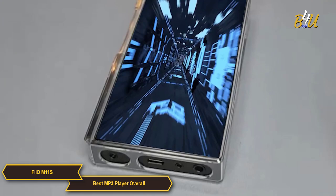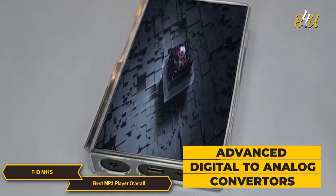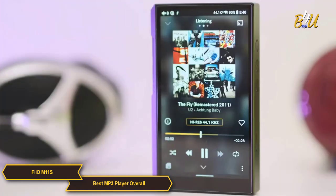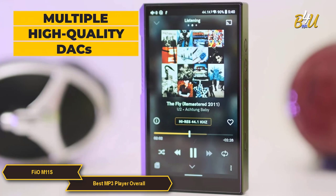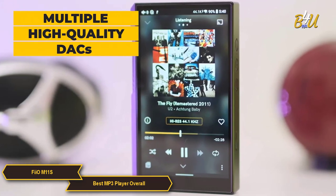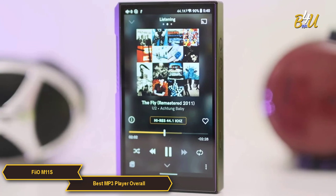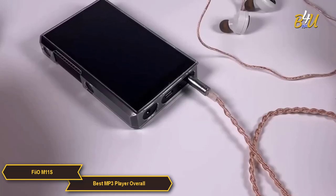At the heart of the M11S's audio performance are its advanced DACs, or digital-to-analog converters, and amplifiers. These components are crucial for delivering exceptional sound quality. The M11S is equipped with multiple high-quality DACs, which translate digital audio files into analog signals with minimal loss of quality, ensuring every track is reproduced with outstanding clarity and depth. This leads to a listening experience so nuanced and detailed that it feels like a live performance.